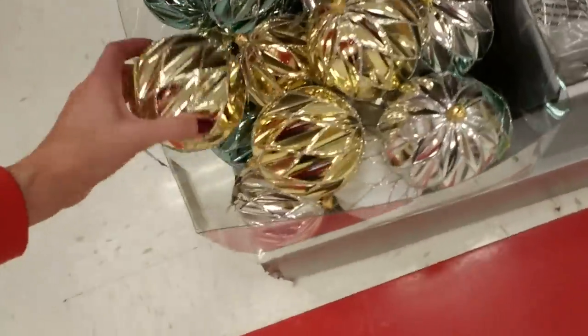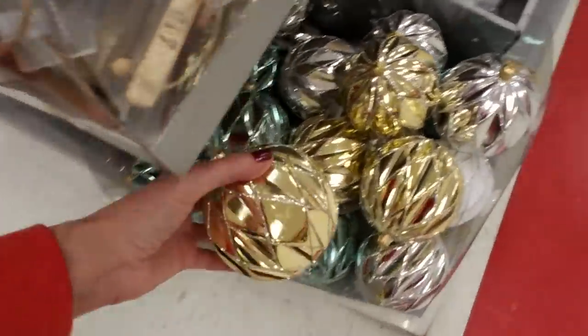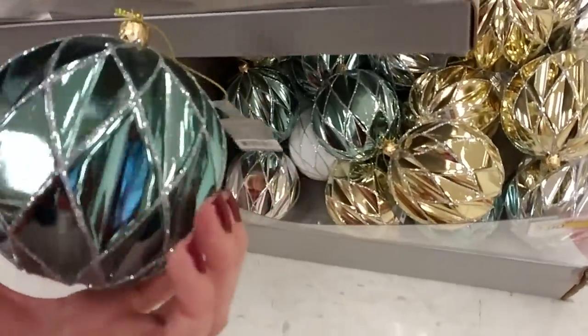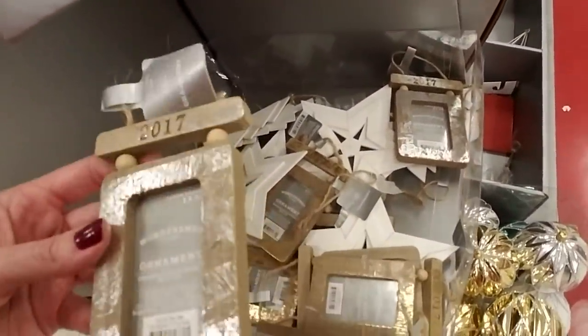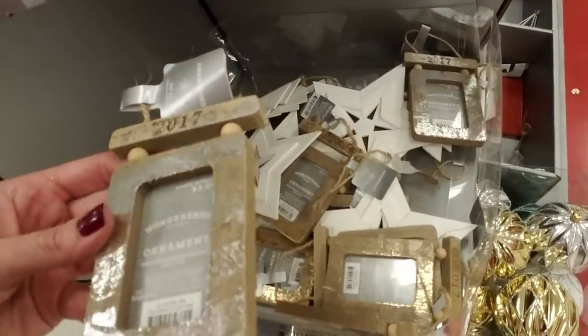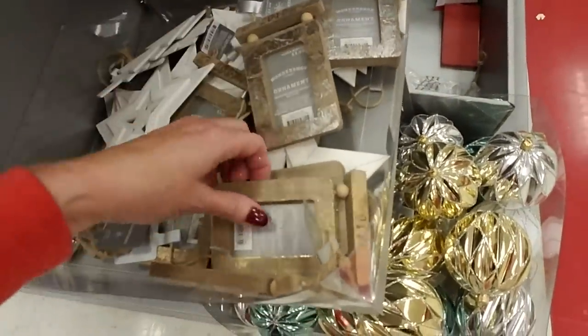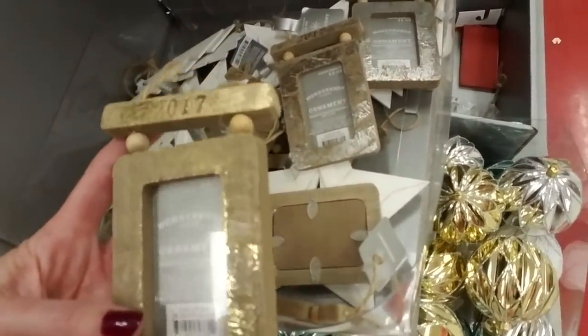Oh look at these — wow, that is really something. I like these blue ones right here. These are cool — I like that color, it's unique. And a 2017 ornament — I like that silver, it's like distressed paint. They have it in gold as well. These are only three bucks — I like that.